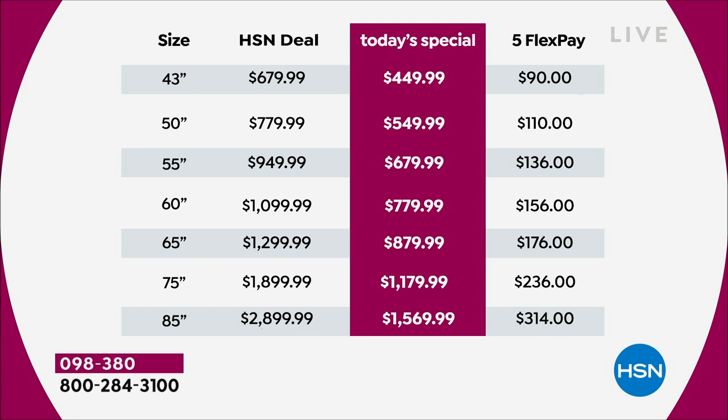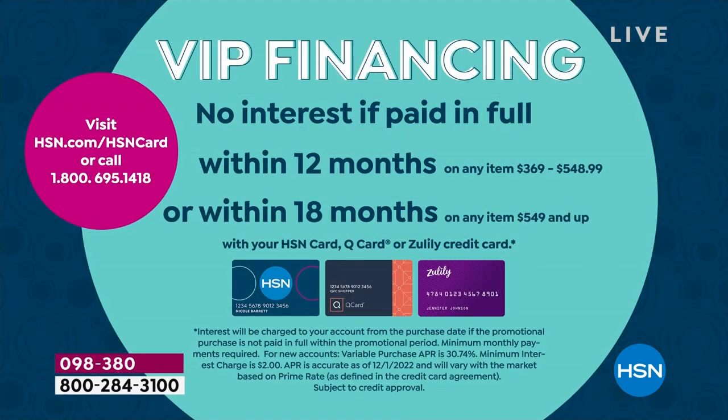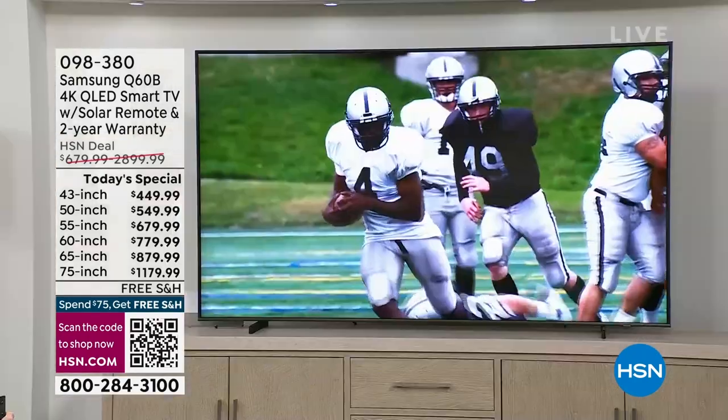Look at this: a 65 inch television is $879.99 and you can get an 85 inch for around double the price — and that's a huge amount of real estate more on the television, because it's on that diagonal. For VIP financing, use your HSN card, Q card, or Zulily card. The 43 inch qualifies for 12-month VIP at about $37 a month. All other sizes from 50 to 85 inch get 18 months to pay off at no added interest — the 85 inch works out to $87.22 a month.